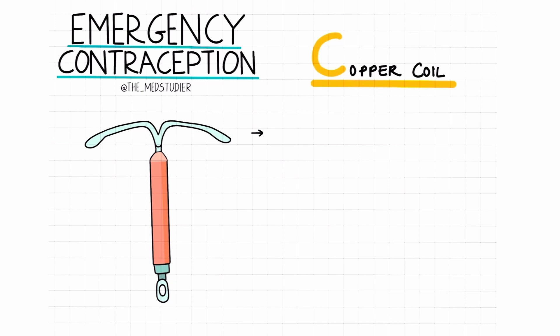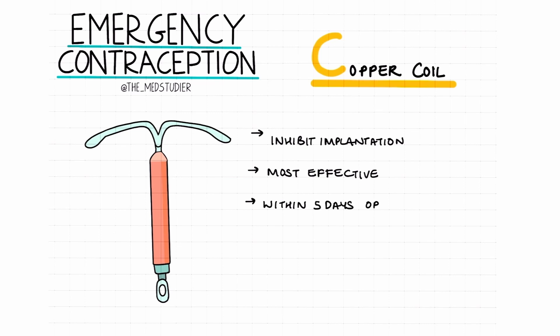Finally, we're going to be looking at the copper coil, otherwise known as the intrauterine device. This works as a spermicide, meaning that the copper coil will be toxic to the ovum and the sperm, therefore inhibiting implantation. It's known to be the most effective method of emergency contraception and can be used within 5 days after an episode of unprotected sexual intercourse or 5 days within an estimated date of ovulation.